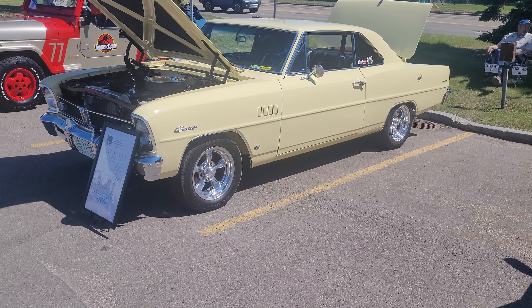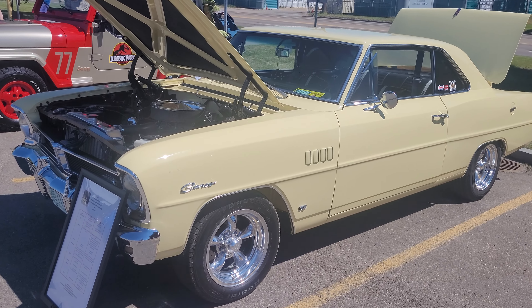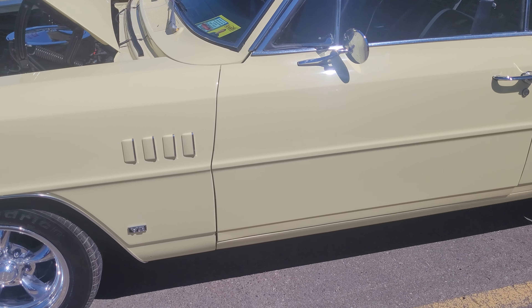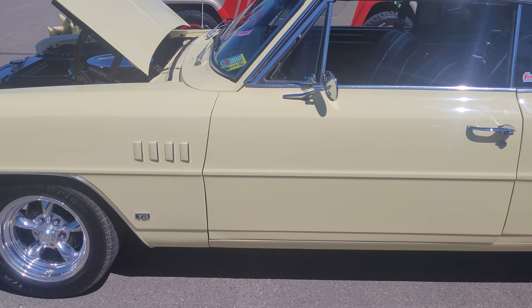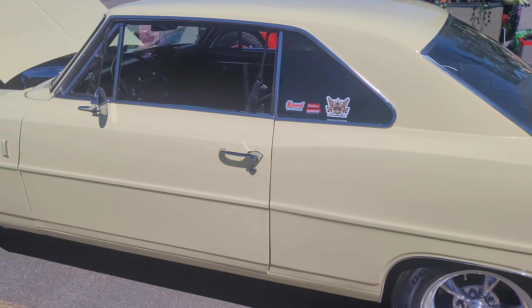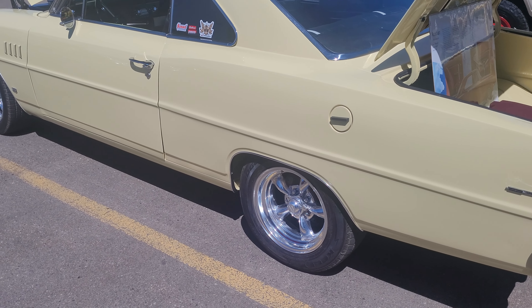Today we got a '67 Acadian — Casio, is that what it is? I'm not sure about some models. Look over here, I'll try to get as much of it in. I just talked to the owner and he said he doesn't take this thing out very much. I'm gonna go down this side — really nice shape, eh?